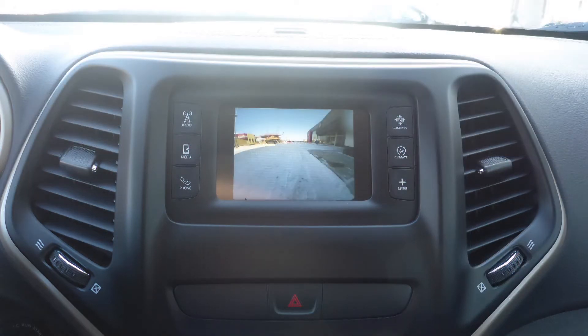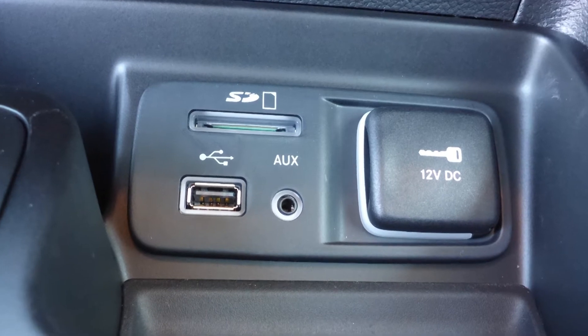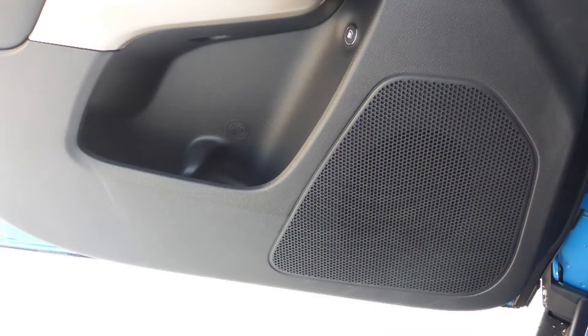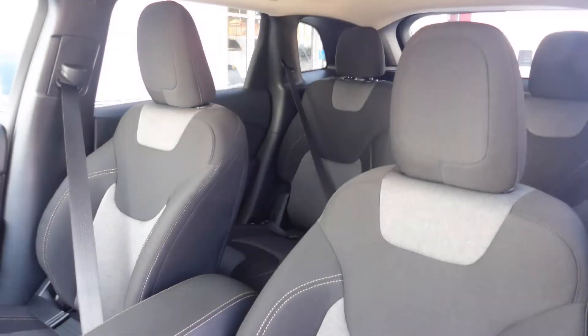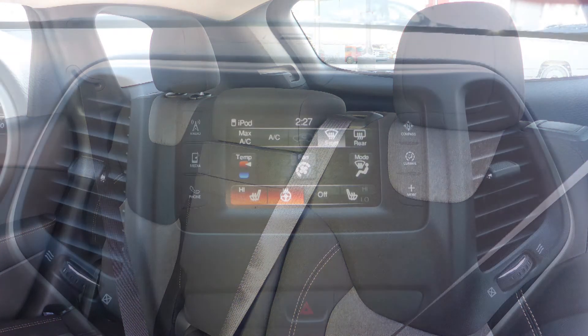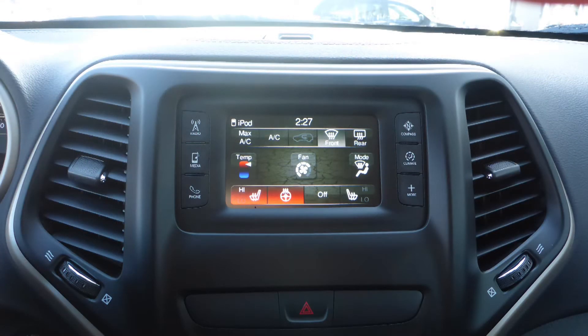Also included are a rear backup camera, an MP3 input jack, a USB port, a 12-volt power outlet, and 6 speakers. Also Gail, the interior features all cloth seating with premium stitching and rear folding seats, as well as heated front seats and a heated steering wheel.